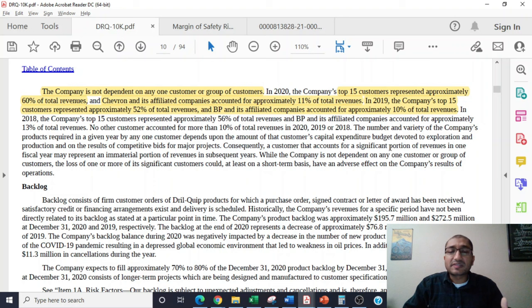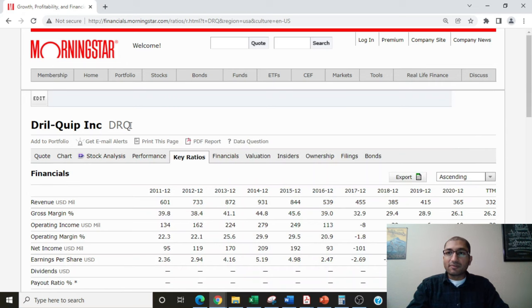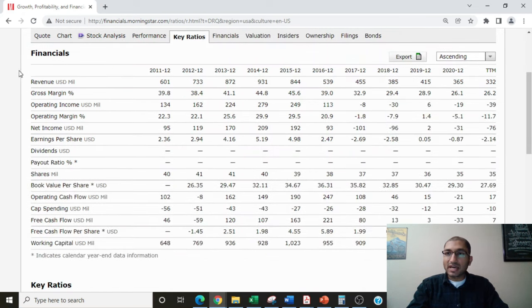Now that we have a good understanding of DrillQuip's business, let's review the company's fundamentals by focusing on its key ratios. I'm on Morningstar looking at key ratios and their financials. The first item is revenue, the top line of the income statement. Back in 2011, the company's revenue was about $601 million, and for the trailing 12 months, that number was about $332 million. DrillQuip's revenue increased from 2011 through 2014, and since then it has been slowly trending downwards. Since current oil and gas prices are much higher than the prior two years, we can anticipate the company's revenue to start trending upwards.